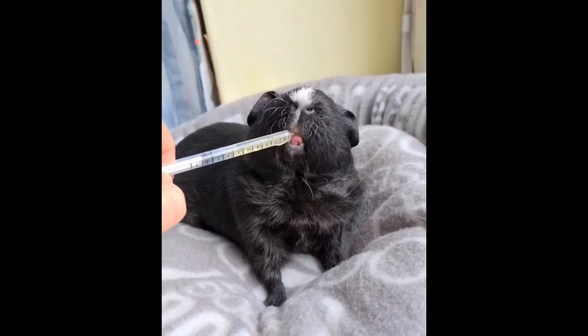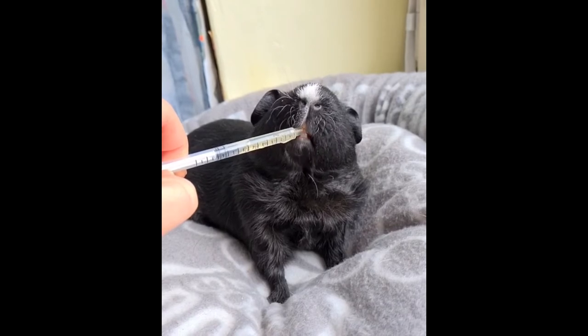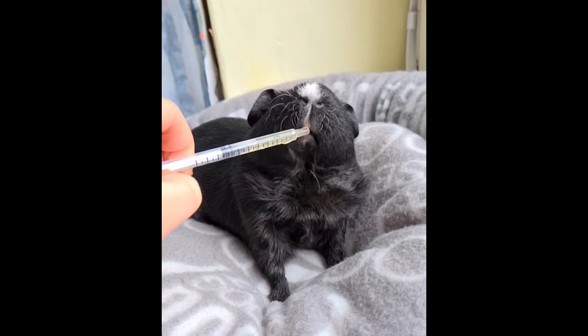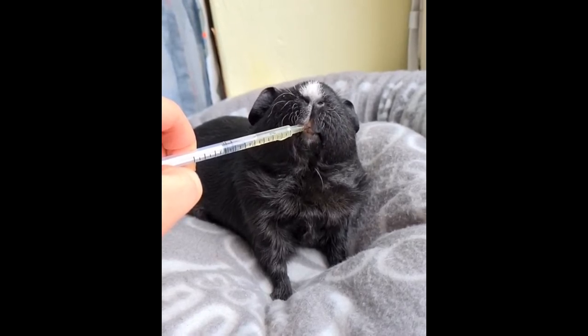Teddy's guinea pig has a fluffy coat that makes it look like the famous teddy bear. Thanks to this, the animal received the appropriate name. Teddies are popular as pets due to their peaceful and friendly nature. Information about the characteristics of the breed will help prepare for possible difficulties in care and maintenance.